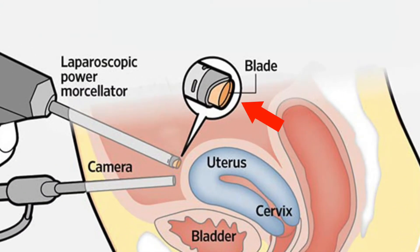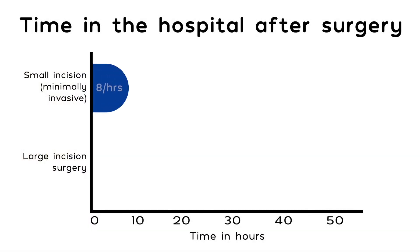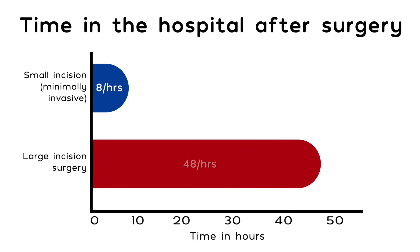We were using what's called a power morcellator, which is an instrument with a circular blade that will cut tissue like this into thin little strips so you can get big things out through little incisions. That would allow you to do minimally invasive surgery through tiny incisions and yet still be able to remove very large specimens, very large fibroids — and remove them in a way where people could go home the same day, recover quicker, get back to work quicker, and feel better much quicker.